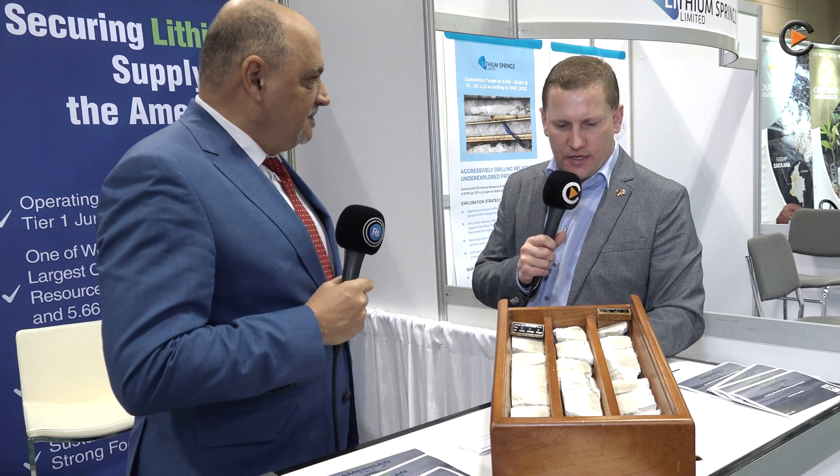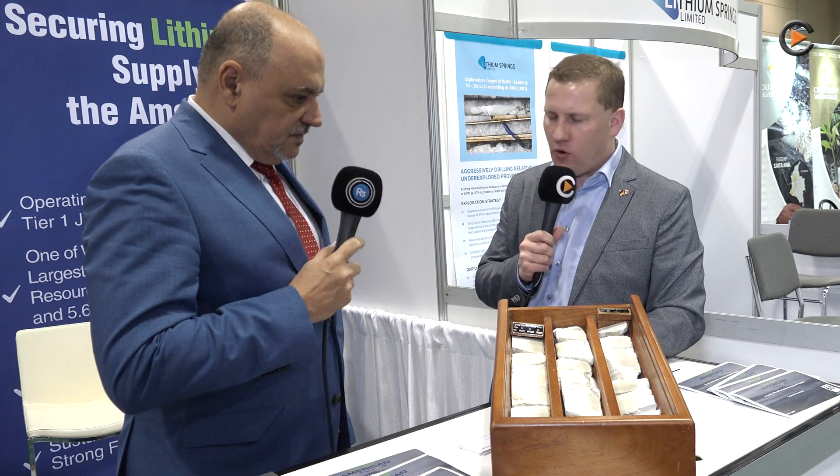We're at PDAC 2023, back at the booth of American Lithium. With me is Lorenz Stefan, the COO of the company. We're here for these interesting lithium drill cores.